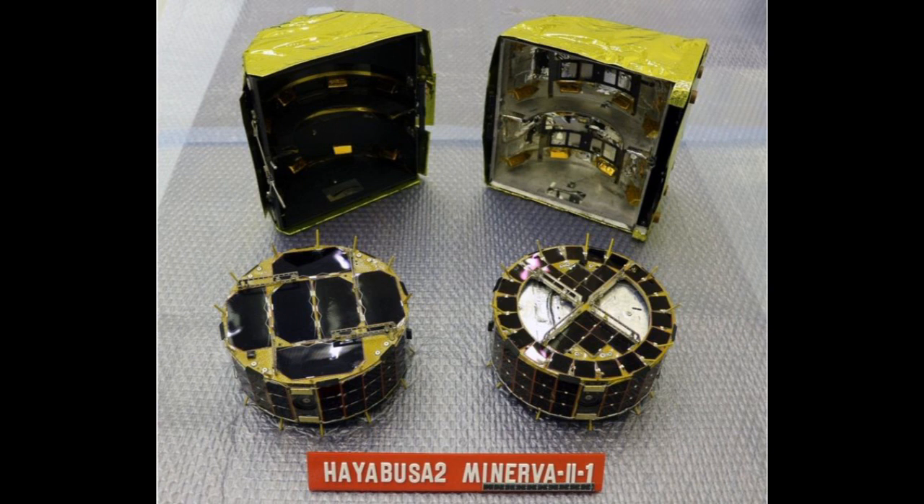Rosetta failed to properly place its lander Philae onto the surface of comet 67P Cherimov-Sherasimenko. Instead of staying put using a small push rocket motor, anchoring harpoons and spears, Philae rebounded back up at least a kilometre into space before bouncing at least once more and finally coming to rest upside down in a dark ditch. The hockey puck-shaped Minerva 2-1A and B are instead designed to hop and float across the asteroid's blackish-coloured surface using internal rotors.